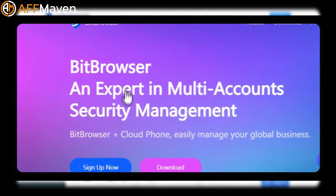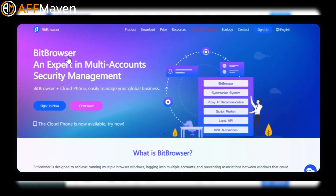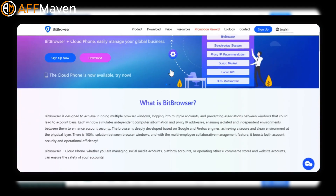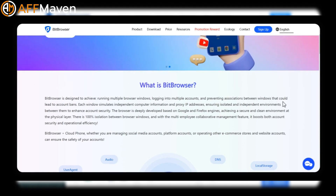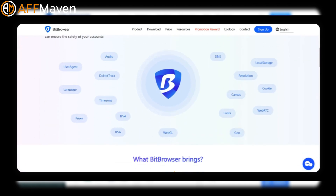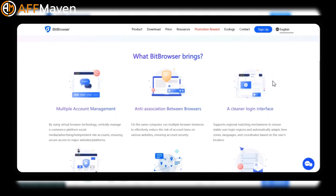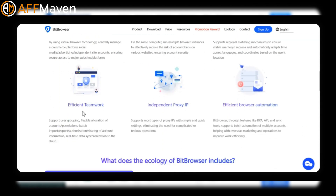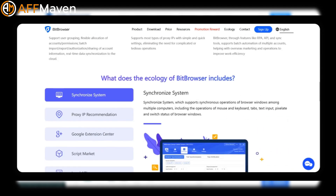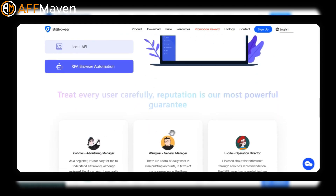Bit Browser is designed for secure multi-account management, preventing account bans by simulating independent computer information and proxy IPs for each window. It's built on Google and Firefox engines, ensuring 100% isolation between browser windows. It manages social media, e-commerce, and website accounts securely, and supports regional matching, adapting time zones and languages. It offers user grouping and batch account management with real-time cloud synchronization.